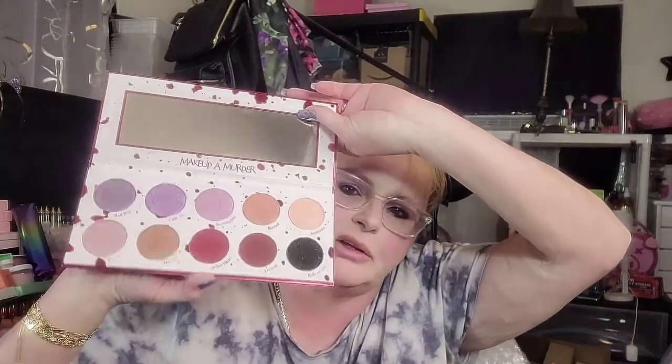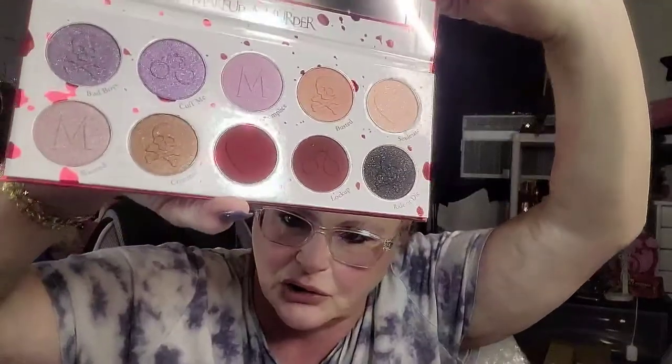This is the Makeup a Murder palette — this is a beautiful palette, brand new. I see them and I want them, but guys, I have over 200 palettes, and with everything going on I just don't have time. As you guys have noticed, my YouTube channel has kind of dropped off a lot.